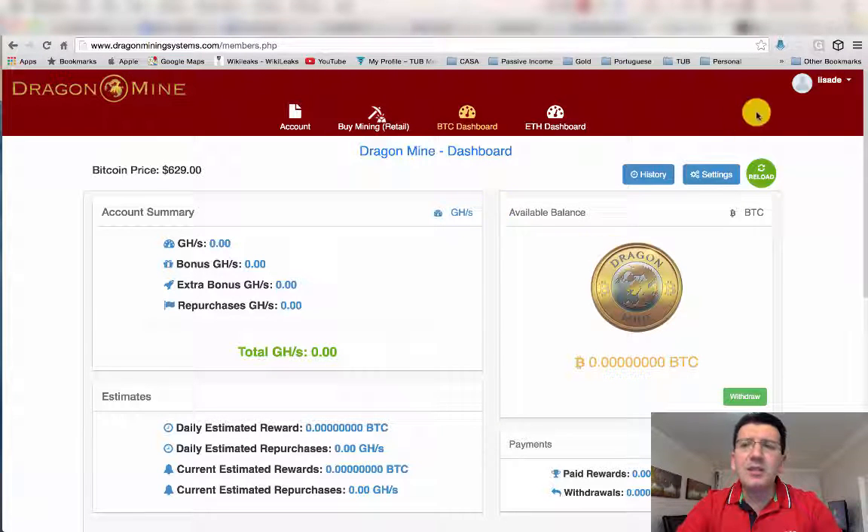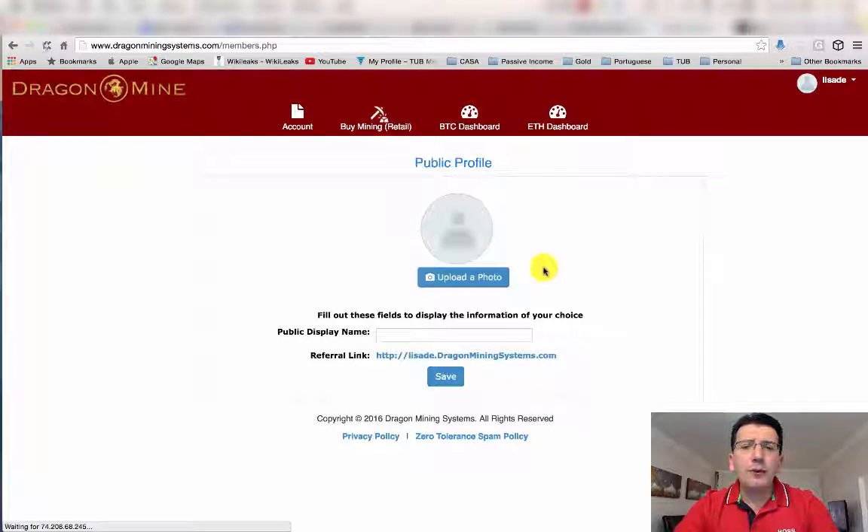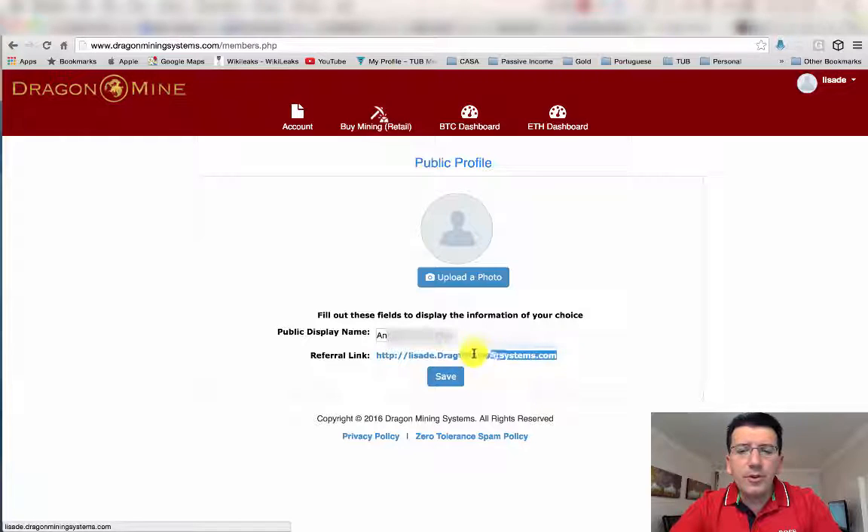Once you're in the back office, make sure you go to your profile at the top and click on 'Public Info'. Once you're on Public Info, please make sure that you upload your photo to that section and enter the name as you would like your account to be named publicly. Then save.